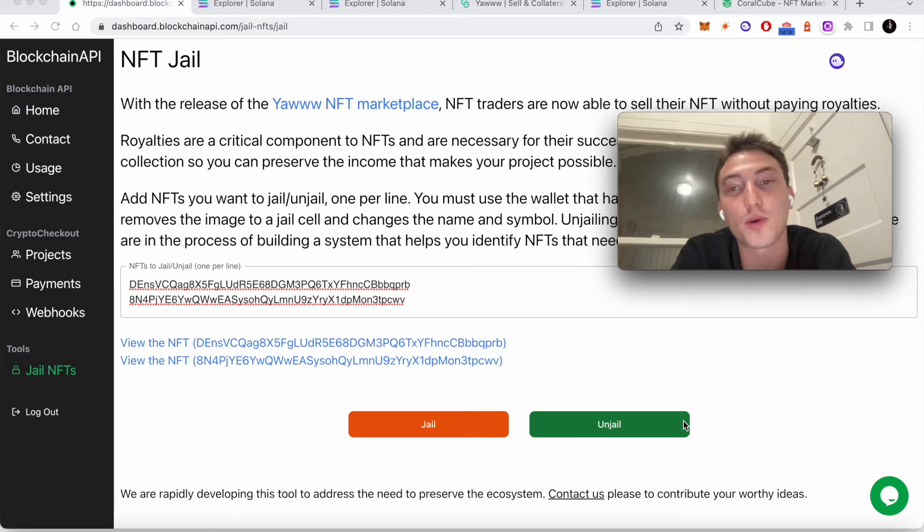That is why, up until now, royalties have been enforced — because the most important people have been collections and still are. But the reason this is changing is that the biggest player, Magic Eden, enforces royalties. So how do you compete with Magic Eden if you want to start a competitor? Well, you can start a competitor that does not enforce royalties.